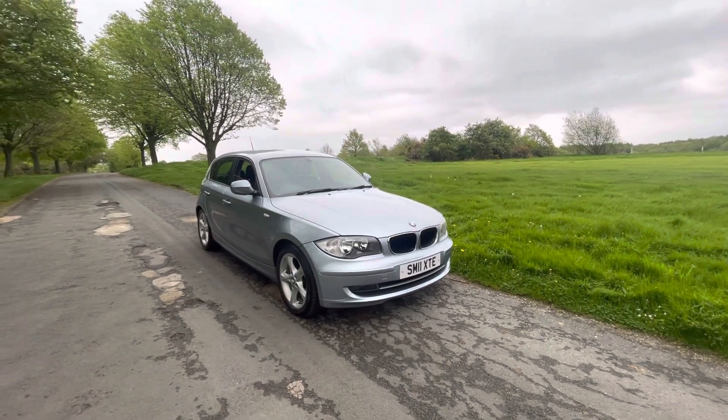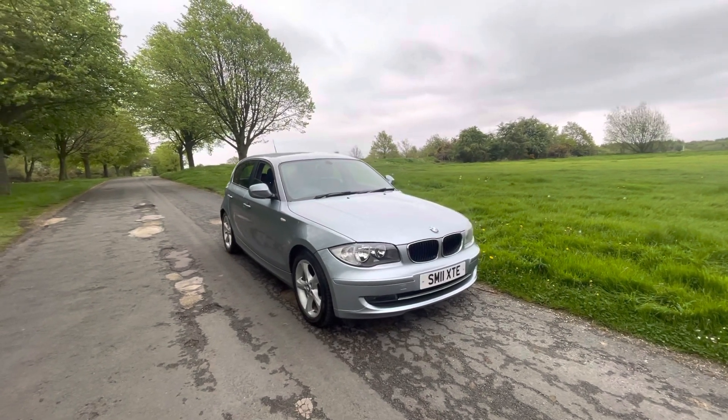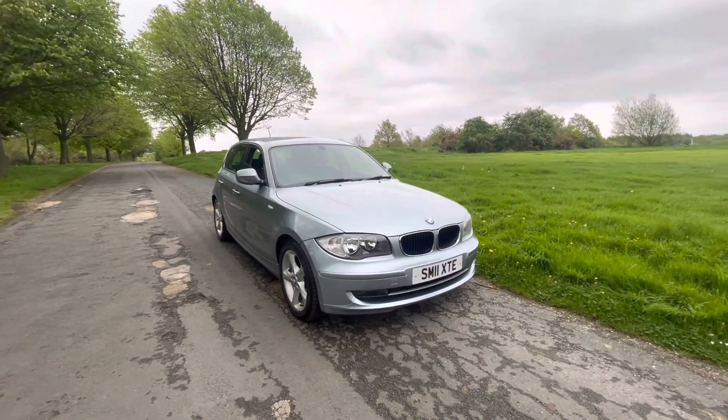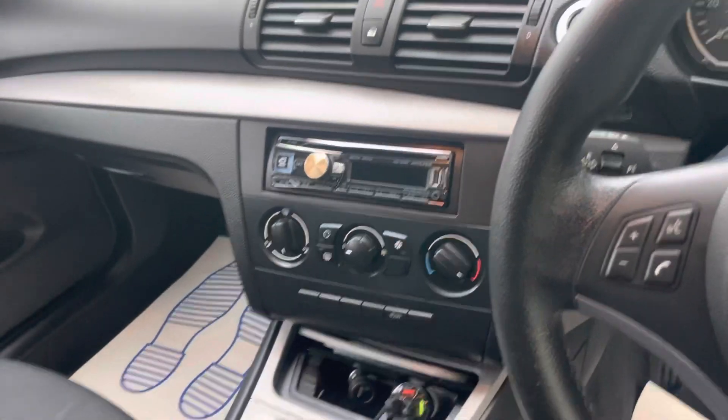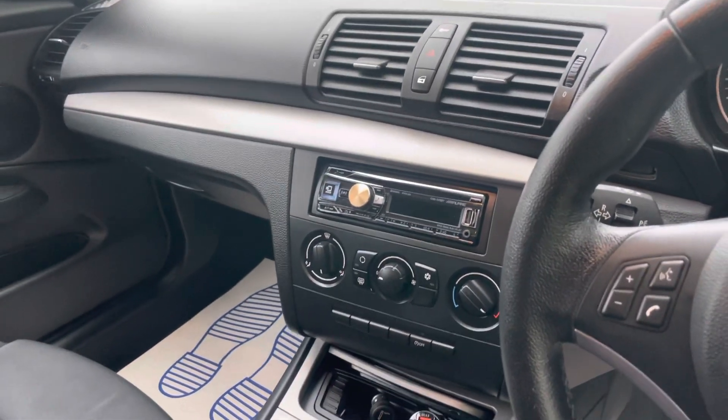Hi guys, thank you very much for viewing this advert on this 2011 BMW 116d with Emperor Cars. I hope you're sat comfortably — please enjoy this video. I'm going to quickly show you around the exterior and interior, as though you're physically here looking around the car yourself, so you don't have to make that journey just yet from wherever you are. You can see for yourself whether it's worth a visit, and I'm sure you'll agree it certainly is.